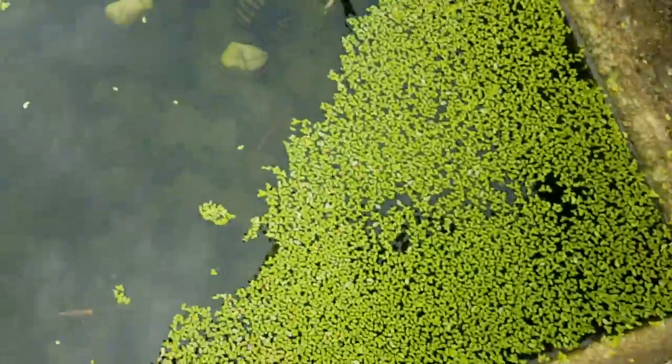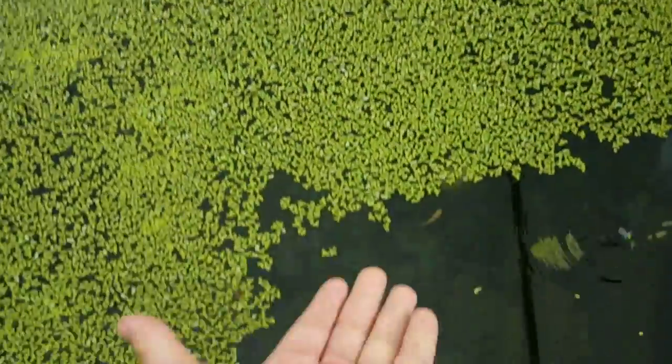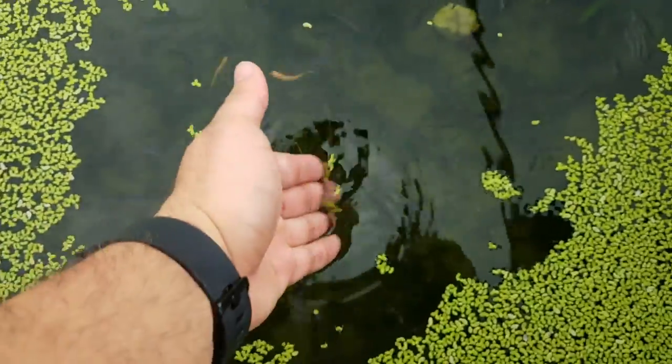And for all those duckweed lovers — endless amounts of duckweed right here, look at that, handfuls at a time. If you look behind this tank, it's a tank full of beautiful discus.